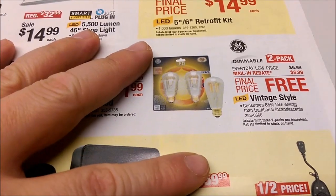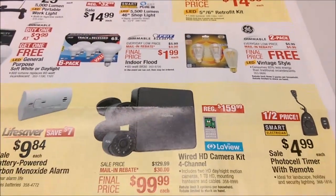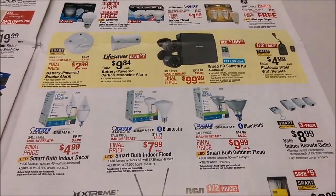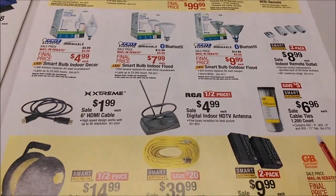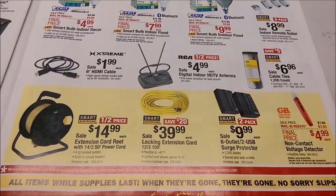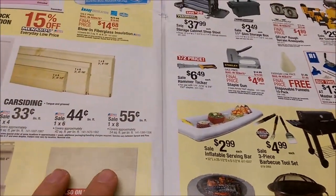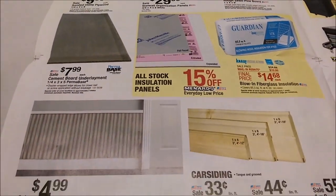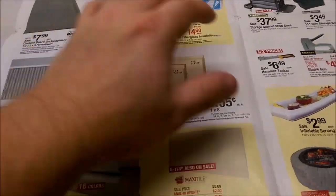A couple of free LED bulbs, limit of three, $6.99 free after rebate. That's what I'm buying on Black Friday — give me some drywall. Sounds weird.